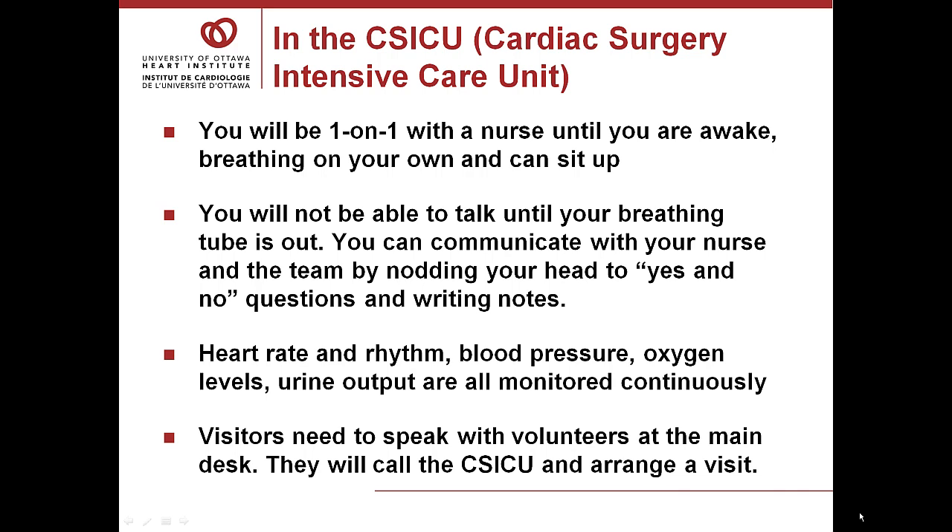For the vast majority of our patients, we are able to take the breathing tube out the same day as surgery by evening. Some patients do need support with the breathing machine overnight and a few need it longer. Even when you cannot talk because of the breathing tube, you can still communicate with your nurse by writing notes and nodding yes and no to questions. Your heart rate and rhythm, blood pressure, oxygen levels, and urine output are all monitored continuously.